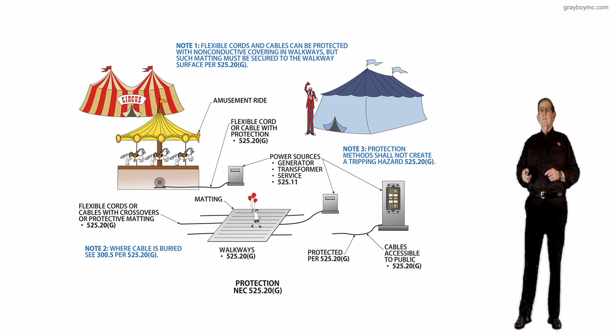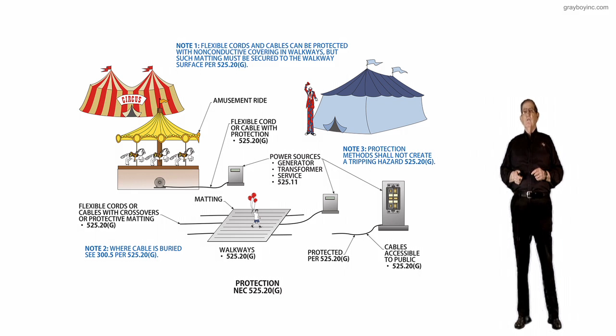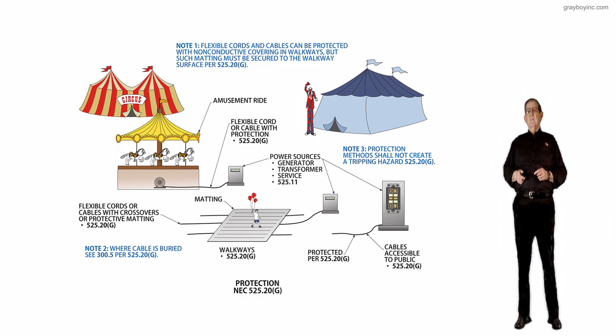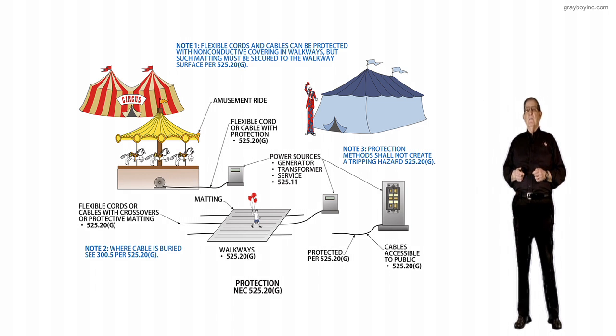So what are your power sources? The call-out pointing to these sources could be a generator, transformer, service, maybe battery banks, or whatever they need to provide the power.